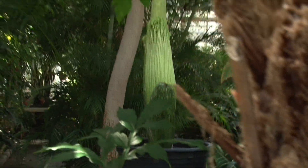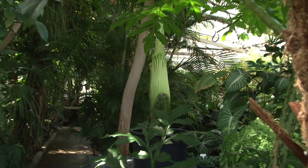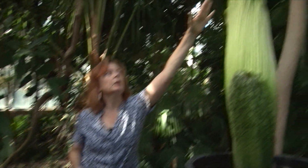Universities and botanical gardens have limited access to obtaining seed or young tubers of the plants. We've had this now in a greenhouse for three years, and it's been growing very rapidly.